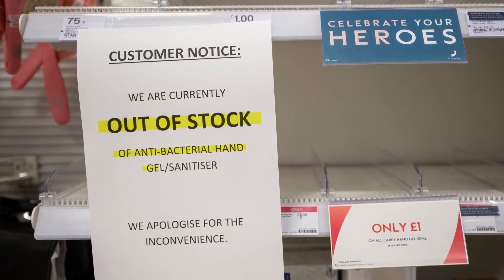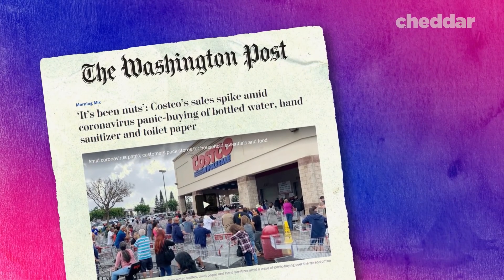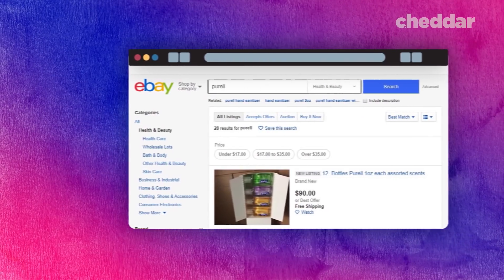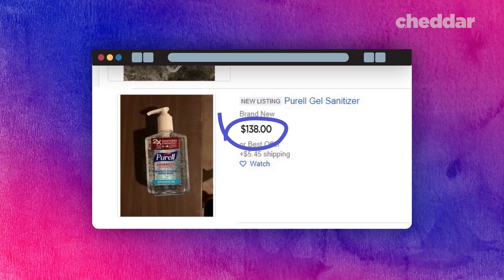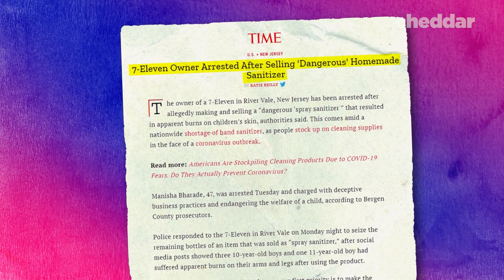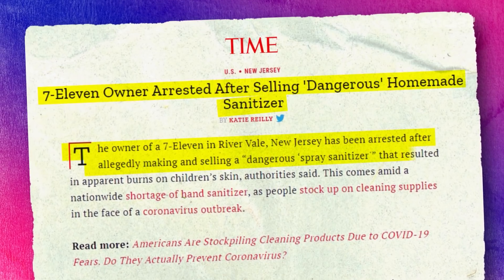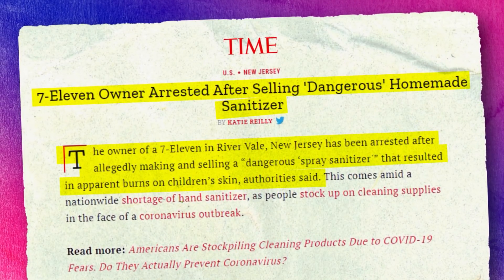Hand sanitizer has become a scarce commodity in a post-coronavirus world. It is sold out in stores across the country and around the world, pushing people to turn to extreme measures. One man sold a single bottle of Purell on eBay for $138. Meanwhile, in New Jersey, a 7-Eleven owner allegedly began making her own, diluting industrial cleaning chemicals in water and then packing it into official-looking bottles to sell in her store. Authorities only found out when the concoction began burning the skin of the people who used it.